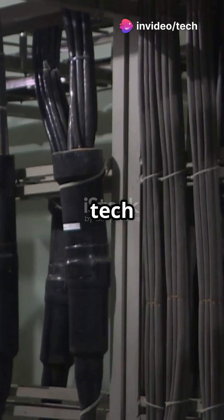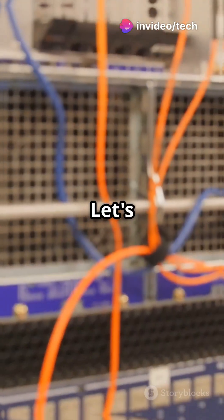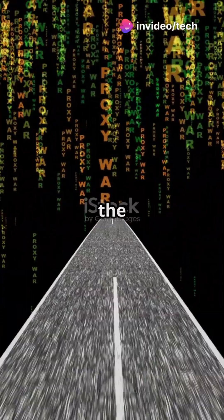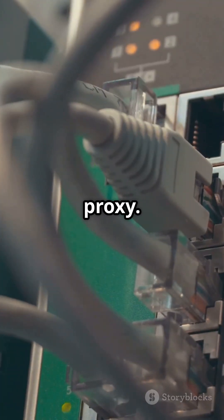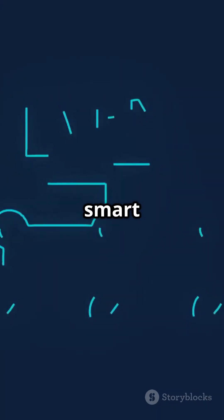What's a reverse proxy and why do big tech companies use it? Let's break it down. You don't hit the real server directly. Instead, your request first hits the reverse proxy. Think of it as a smart middleman.